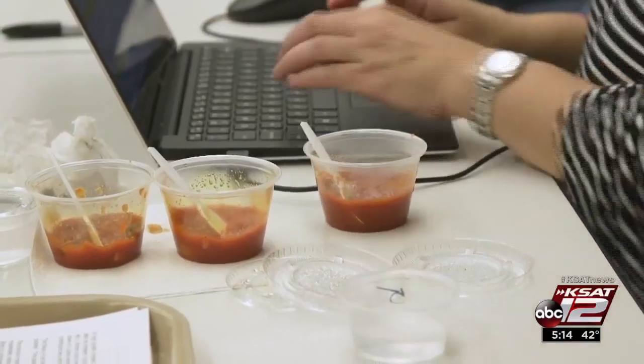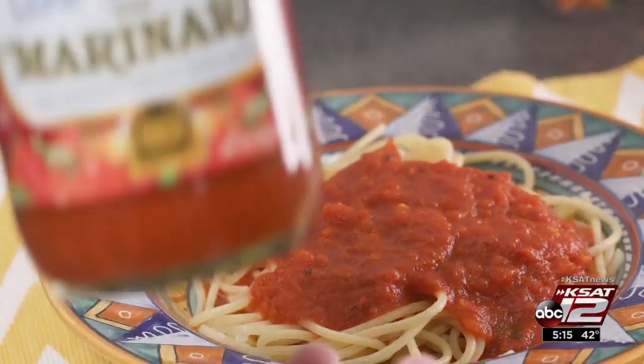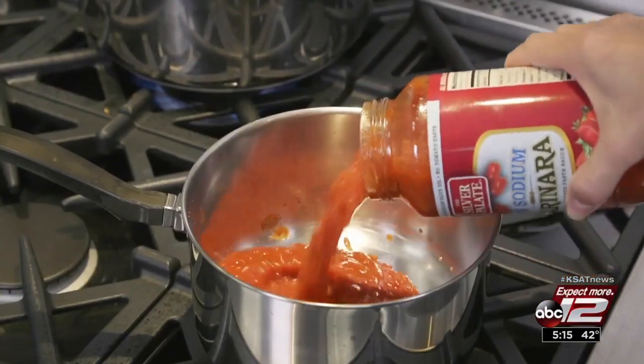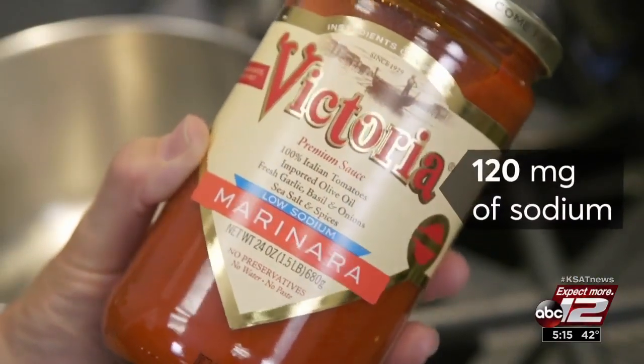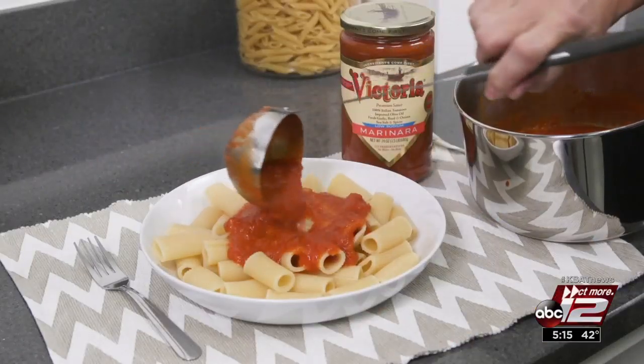In Consumer Reports' test, two low-sodium sauces got excellent scores for nutrition and very good scores for taste. Testers said the Silver Palate Low-Sodium Marinara has big tomato and garlic flavor, and Victoria Low-Sodium Marinara is mildly seasoned with fresh basil, olive oil, onion, and a hint of garlic.